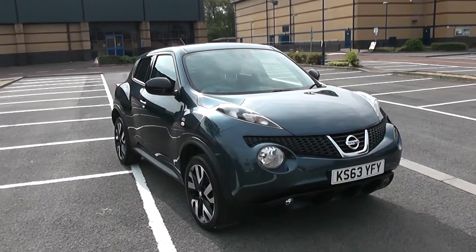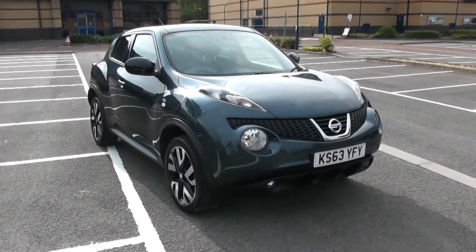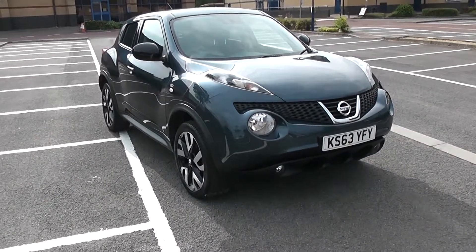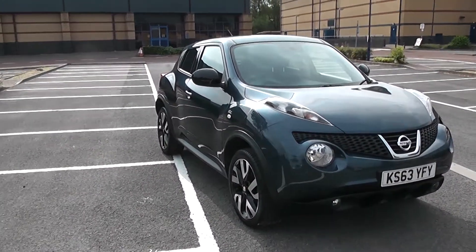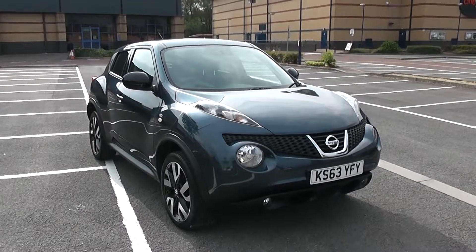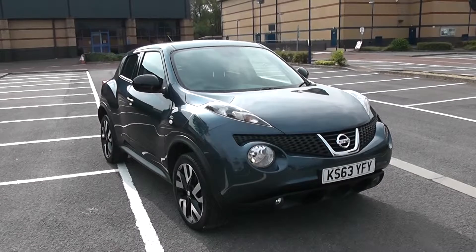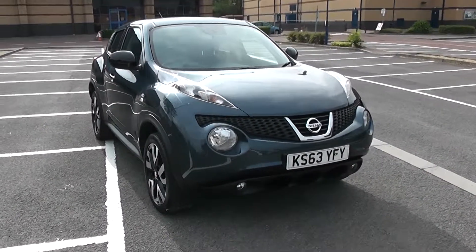Welcome to Wessex Garages in Newport. Today we have for you a Nissan Juke N-Tec. This vehicle is in blue and it is a petrol manual. I'm going to be giving you a tour of this vehicle today, but for further information or specifications, don't hesitate to go online at www.wessexgarages.com and type the number plate into the search bar. Let's start with a 360 on the outside of the vehicle.